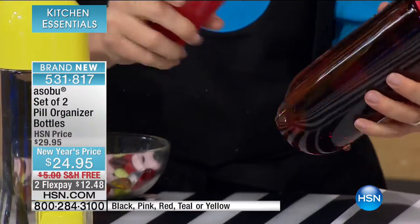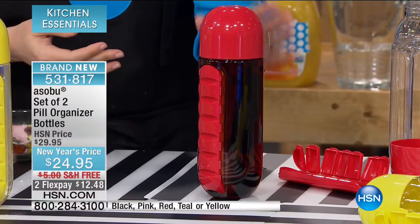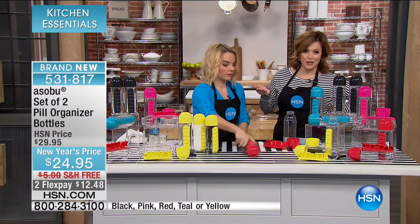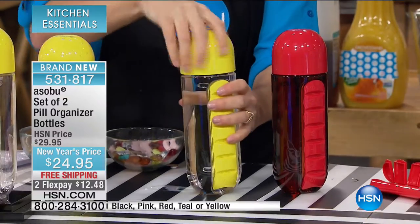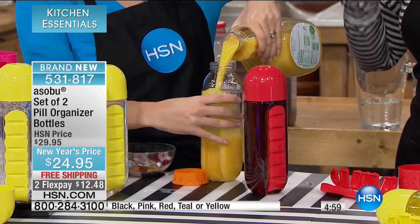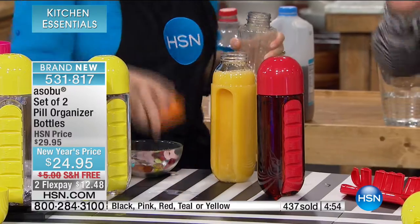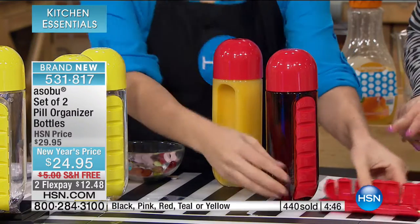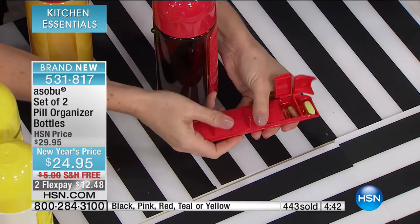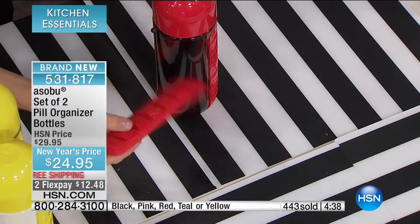It slides on and you can wash it — slides out for easy access. There's something to be said for organization. This is the time of year where we all sit down and take inventory of our lives — the linen closet, the clutter on the desk. A lot of people's New Year's resolution is to start taking better care of themselves, maybe finally taking their supplements. It's a brand new item on HSN with free shipping, and the two-flex is just for today — after today it'll be $25. Item number 531-817, over 400 now sold.